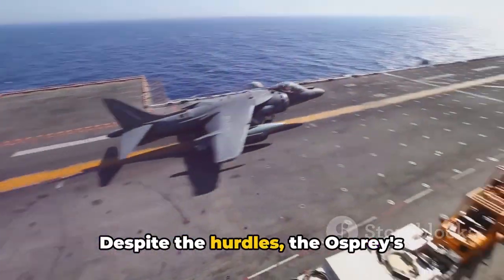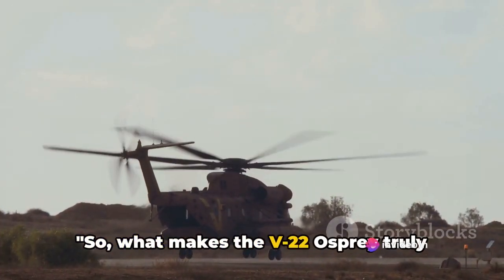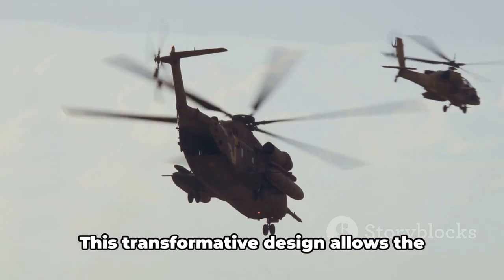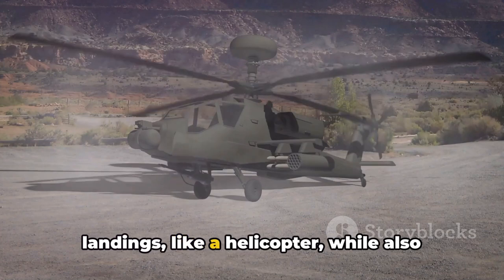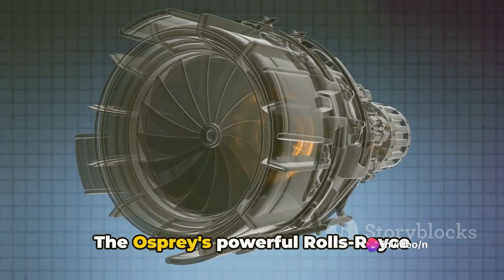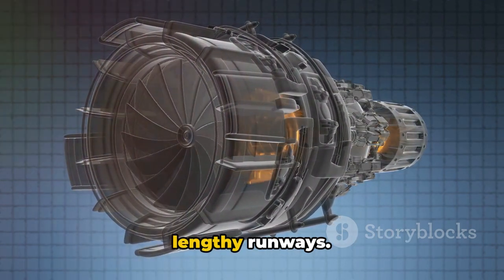Despite the hurdles, the Osprey's innovative design and capabilities promise an exciting future for air travel. What makes the V-22 Osprey truly special is its unique blend of helicopter and airplane — a revolutionary example of tiltrotor technology. This transformative design allows the Osprey to perform vertical takeoffs and landings like a helicopter, while also achieving high-speed long-range flights like a fixed-wing aircraft. The Osprey's powerful Rolls-Royce engines, capable of swiveling from vertical to horizontal, unlock its potential and eliminate the need for lengthy runways.